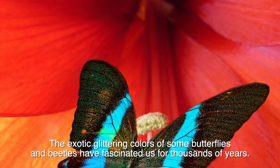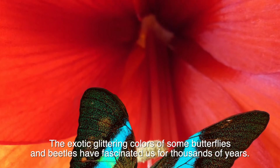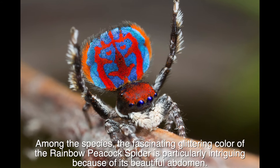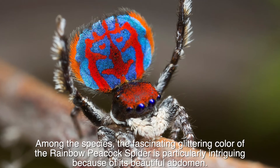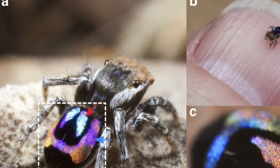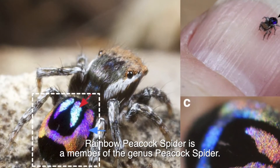The exotic glittering colors of some butterflies and beetles have fascinated us for thousands of years. Among these species, the fascinating glittering color of the rainbow peacock spider is particularly intriguing because of its beautiful abdomen. The rainbow peacock spider is a member of the genus peacock spider.